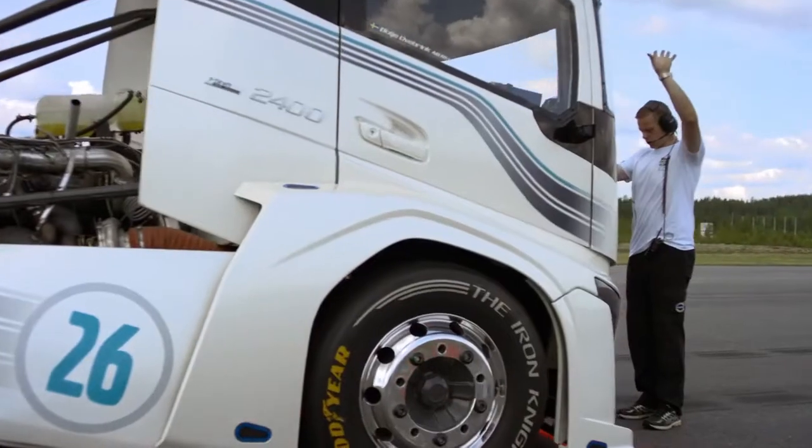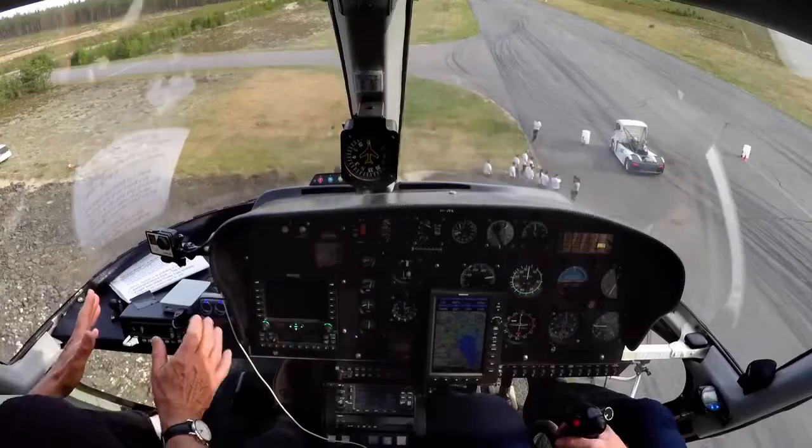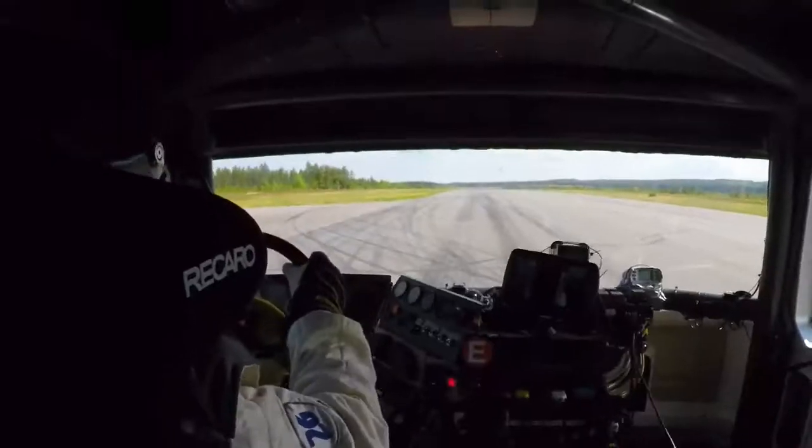We're ready for our first run. We're starting in 10, 9, 8, 7, 6... Just below us is probably a new FIA world record breaking truck. I say probably, but we're just about to find out because there it goes.